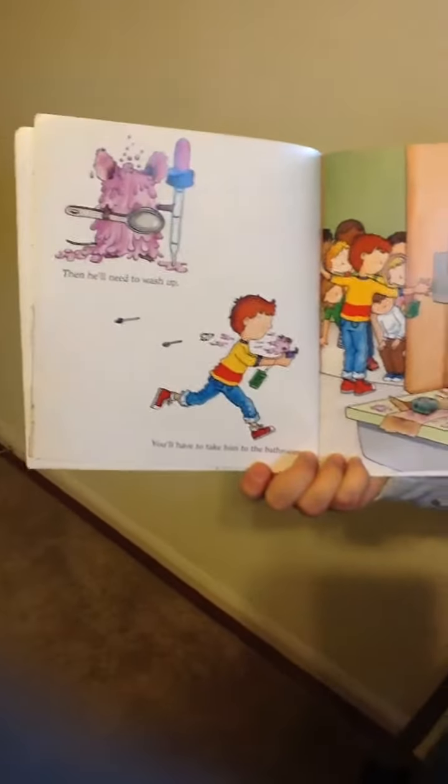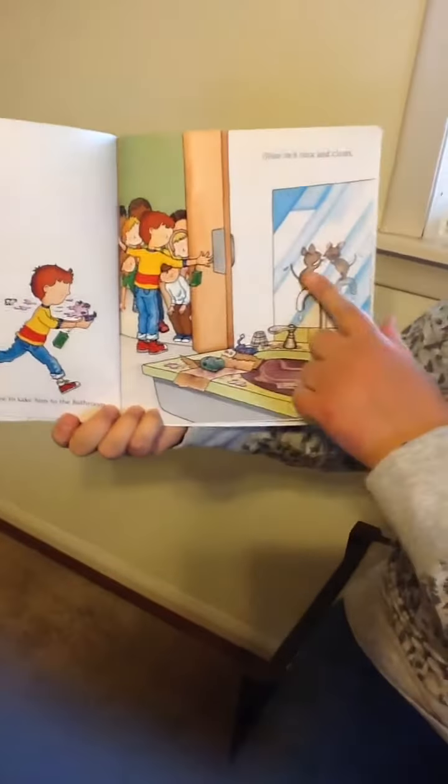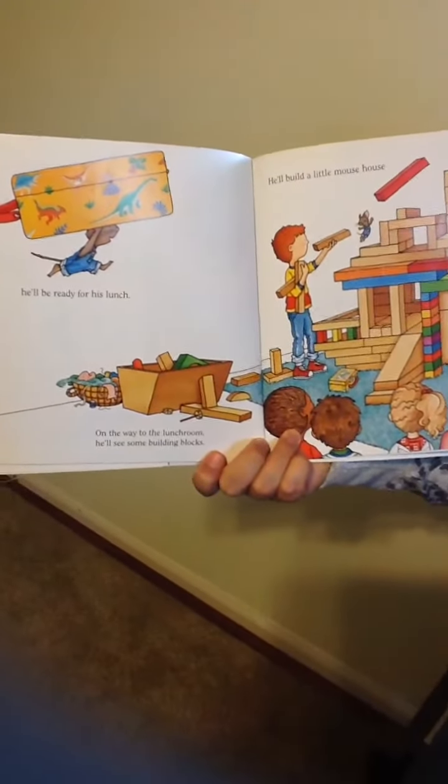Then he'll need to wash up. You'll have to take him to the bathroom. Once he's nice and clean, he'll be ready for his lunch. On the way to the lunchroom,